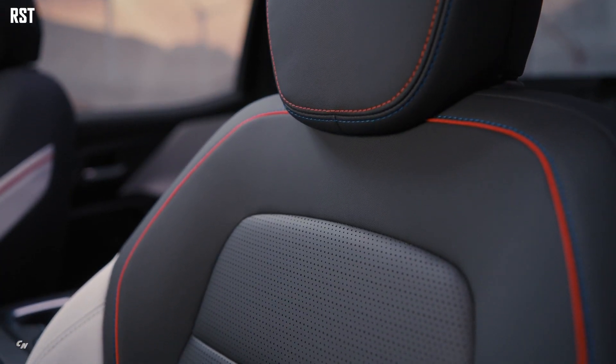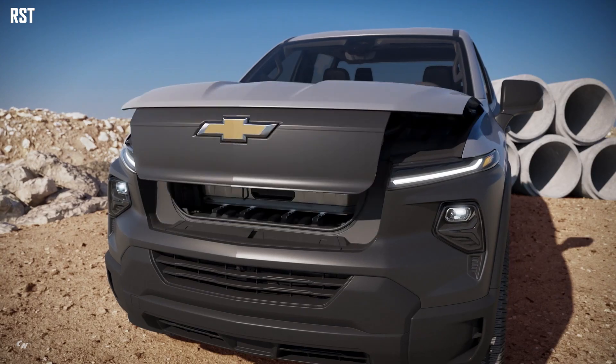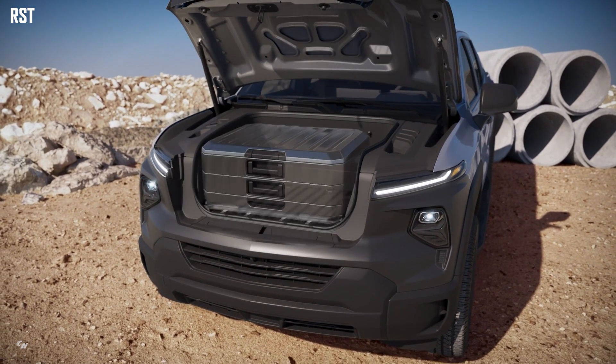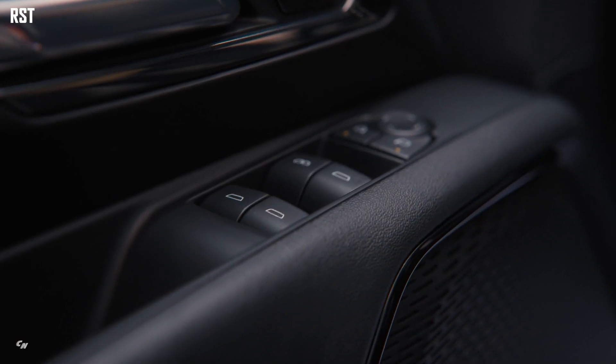The E-Trunk, a lockable, weatherproof compartment in the front of the vehicle, provides enough space to fit a large hardside suitcase and a multitude of accessory options for both fleet and retail customers to load gear, based on the unique needs of the customer.